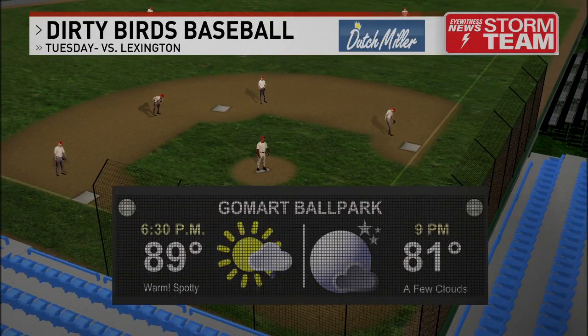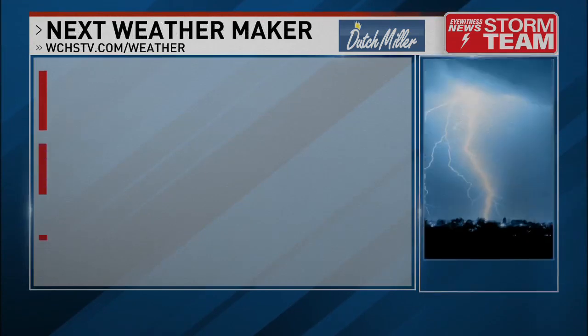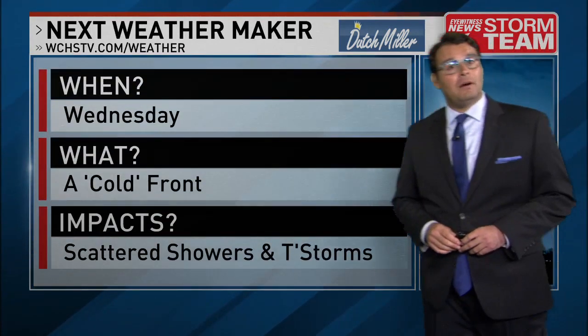Some of that rain might make it here on time for the Charleston Dirty Birds game at Go-Mart Park — 6:30 first pitch against Lexington. It will be warm, but with the noticeable increase in cloud cover and maybe a spotty rain shower, nothing to really impact the game by any means.